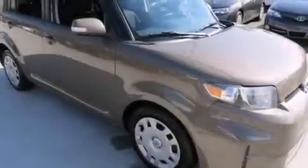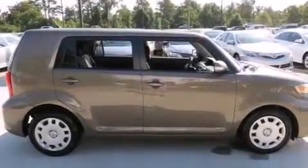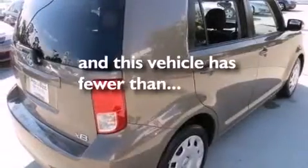All of the following features are included: cruise control, full-power accessories, rear curtain airbags, privacy glass, a traction control system. This vehicle has fewer than 37,000 miles on the odometer.